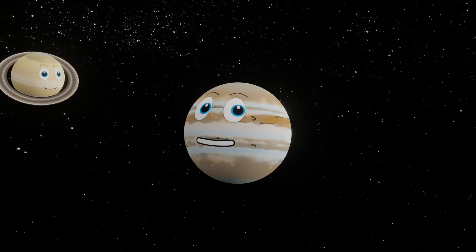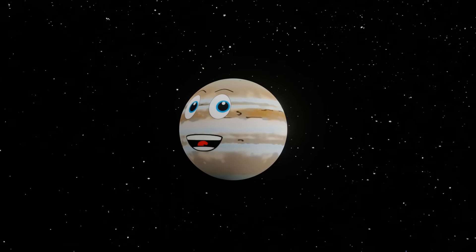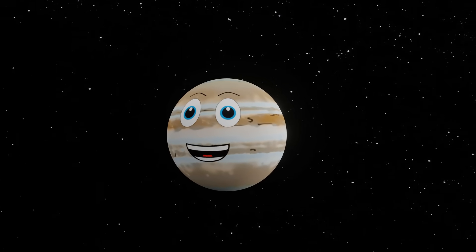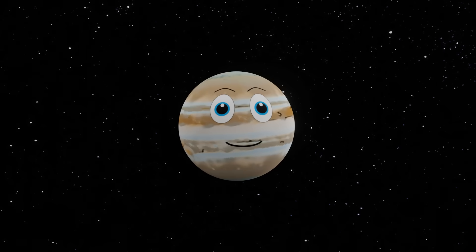Welcome to our solar system. Today we are continuing our look at the top 20 objects in the solar system. Here is another 10.